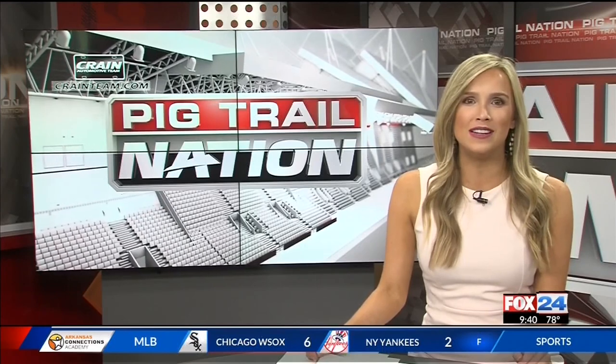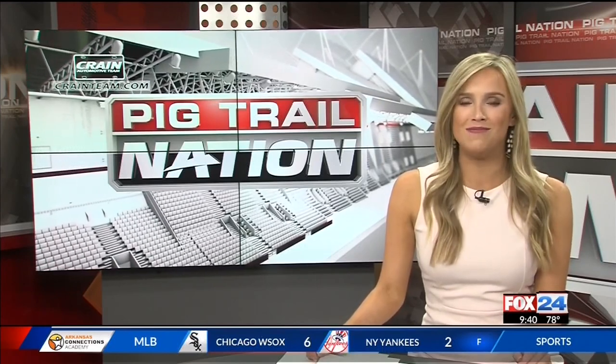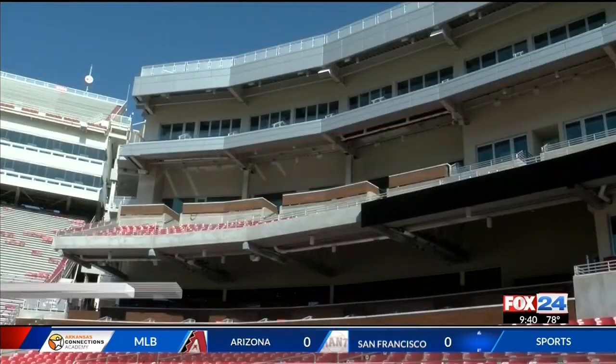The new North End Zone project is finally complete. Mike Irwin got to go inside and check out the new digs this morning and even try some of the food as well. Those of us in the media got to see Monday morning what the players saw before Saturday's Beanie Bowl — the inside of the North End Zone addition to the stadium.